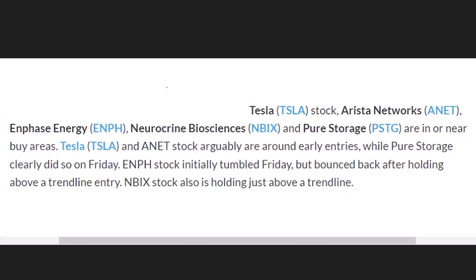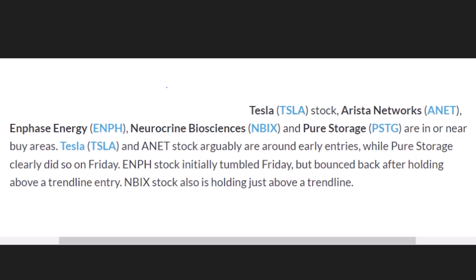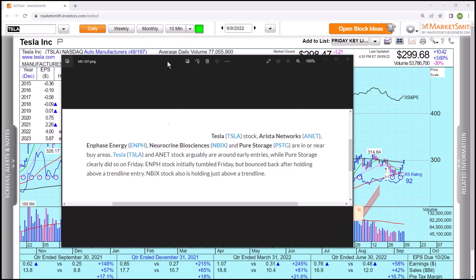This is an article from Investor's Business Daily, and I'd like you to take a look at these names. We're going to go through and look at each one of them so you can see why they were talked about. It'll all make sense to you. Here we go.